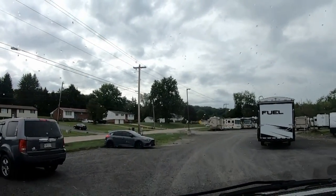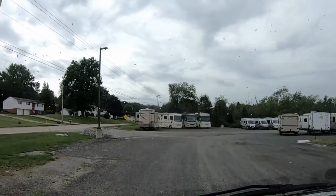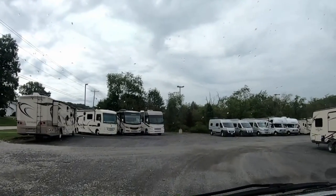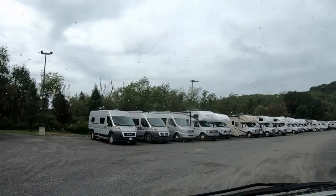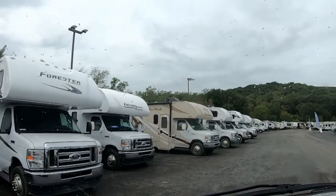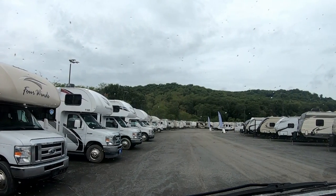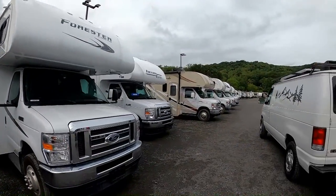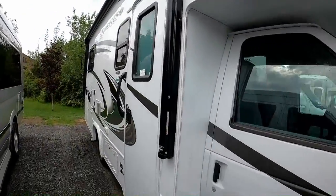They have travel trailers, fifth wheels, Class C's, Class A's. Here's some Class C's over here. I'm going to tell you something — their cheapest one here at the moment is kind of shocking. If any of you have looked at new ones recently, they are so expensive.